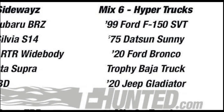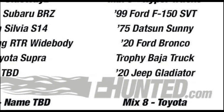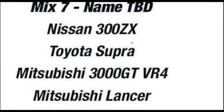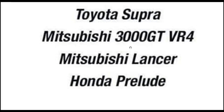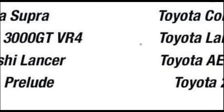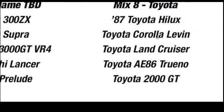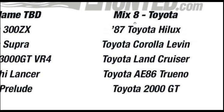Mix 6 Hyper Trucks: we got a 1999 Ford F-150, SVT, '75 Datsun Sunny, a Ford Bronco Trophy Baja Truck, and a 2020 Jeep Gladiator. Then Mix 7 — name yet to be announced — got a Nissan 300GT, VR4 Mitsubishi Lancer, two great-looking Mitsubishis, a Honda Prelude. Mix 8 Toyota series: 1987 Toyota Hilux, Toyota Corolla AE111, Toyota Land Cruiser, Toyota AE86 Trueno, and a Toyota 2000GT.